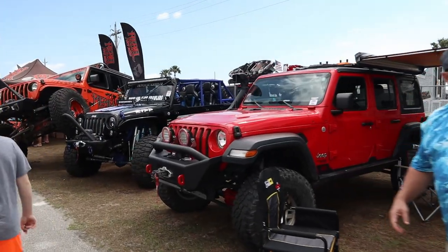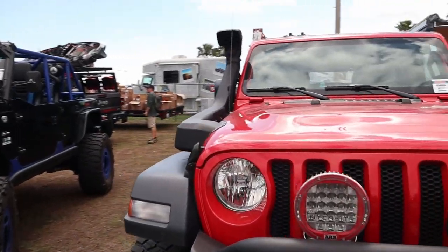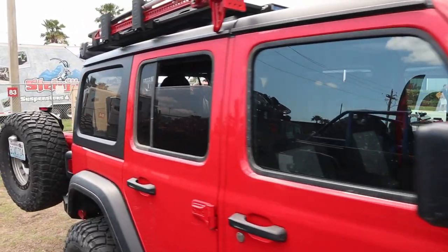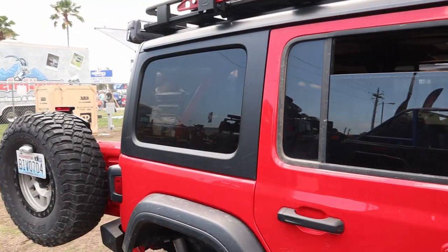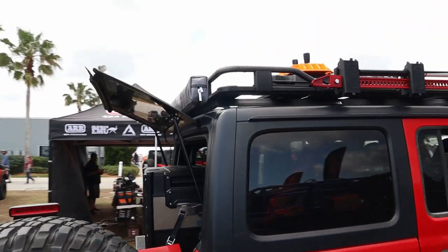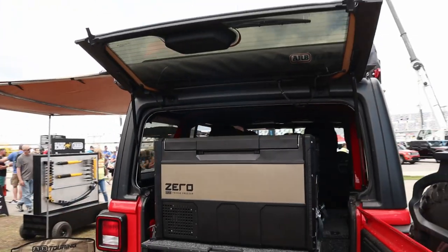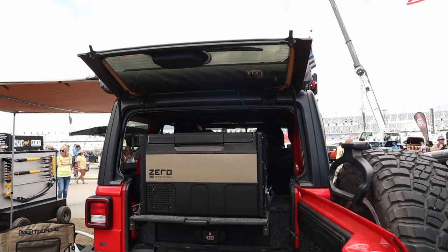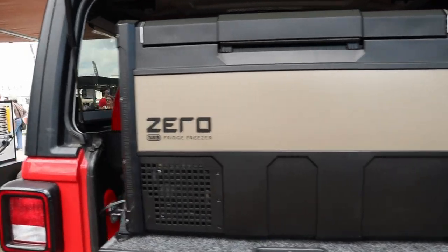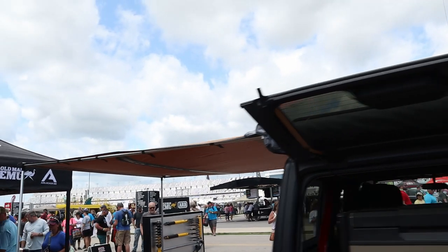Here's a JLU with ARB Intensity lights — cost a small fortune. It's got the Safari snorkel, a high lift on the top, max tracks, the ARB four-foot awning on the back, and the ARB Zero fridge with a slide-out platform. That's real cool. Looks like they've got an awning on this side too — I believe that's the 2000mm series, same as the one on my truck.